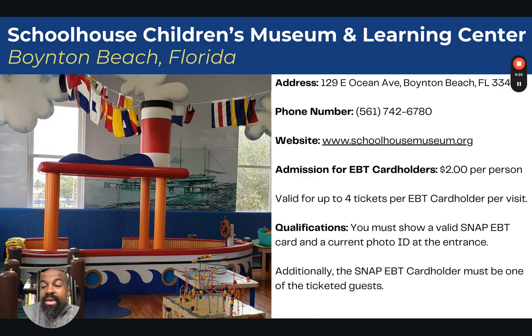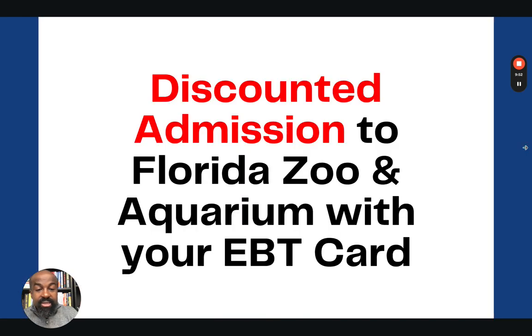The next museum is the Schoolhouse Children's Museum and Learning Center in Boynton Beach, Florida. Admission is $2 per person, valid for up to four tickets per EBT card holder. You must show a valid SNAP EBT card and a current photo ID, and the SNAP EBT card holder must also be present and must be one of the ticketed guests.